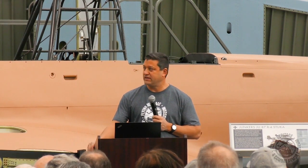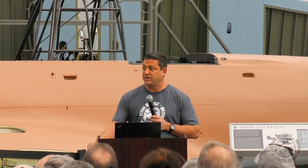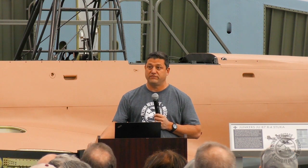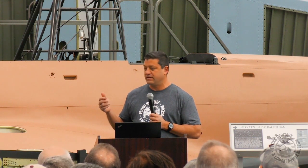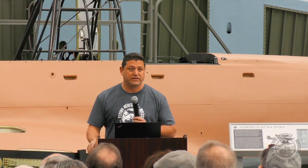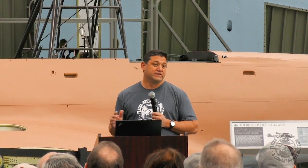Behind me you see a Junkers JU-87R4 Stuka, which was a German dive bomber during World War II, and arguably one of the most iconic aircraft of the war in any of the theaters. Earlier today we were allowing you to get up on the stairs and look inside the Stuka. After we're done talking in the Q&A, we'll open that back up, so if you haven't had a chance to look inside the airplane, you will later.